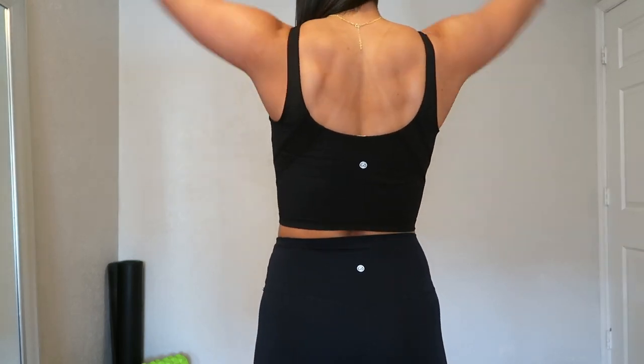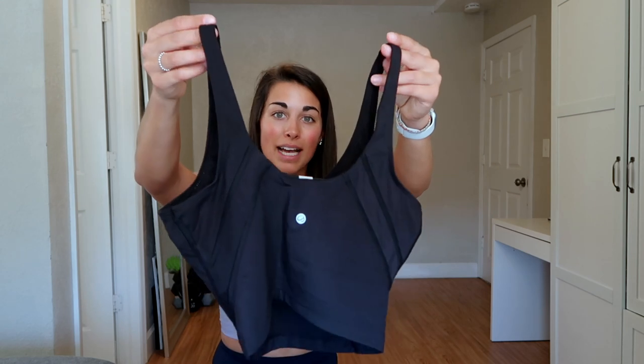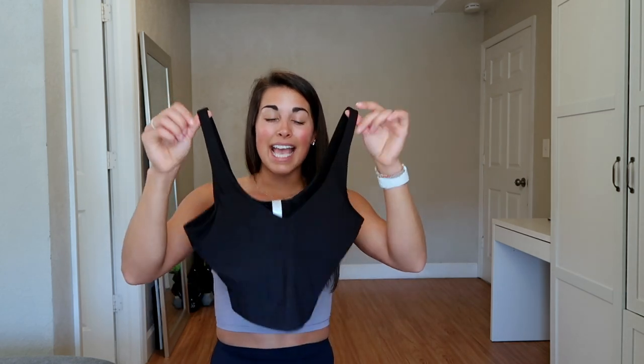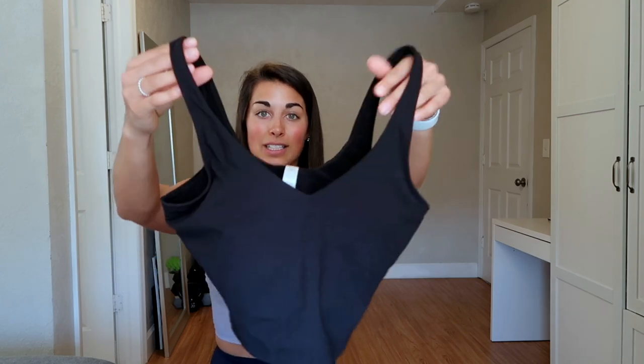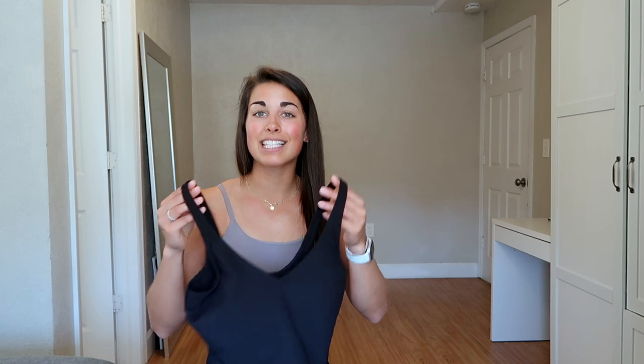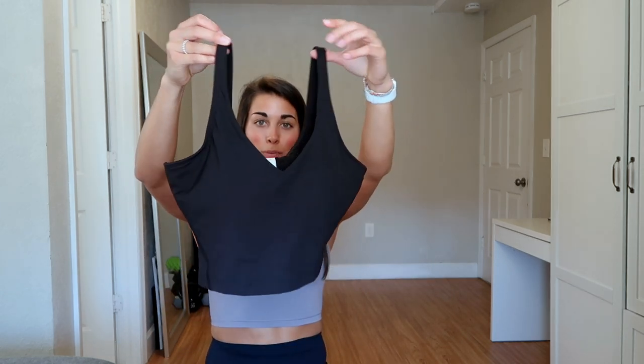Moving on to the free feeling long line sports bra with a U-back. I've been looking forward to this one forever — it has a big scooped U-back rather than a racer back or wide back. I have it in a size small in black. It has a subtle little V-neck, stitching on the back, and the logo in the middle. Very similar to Lululemon crops. I'll probably get it in many more colors — it's an affordable problem to have.